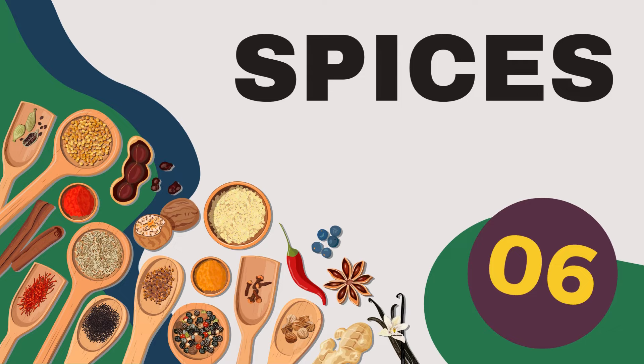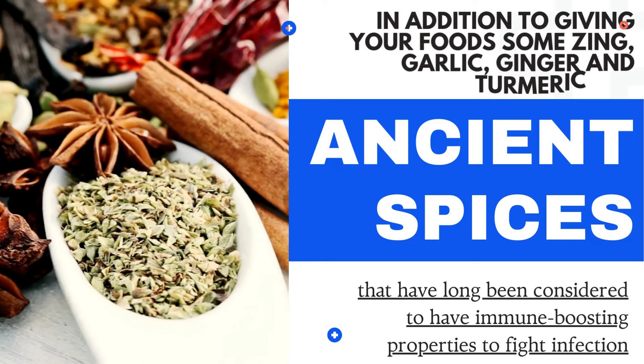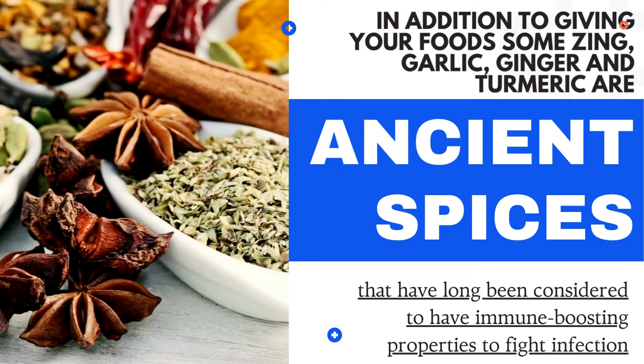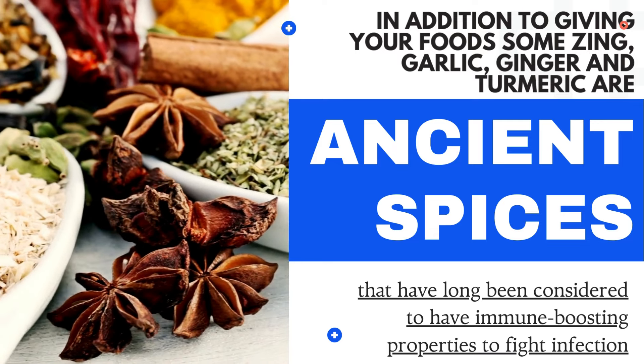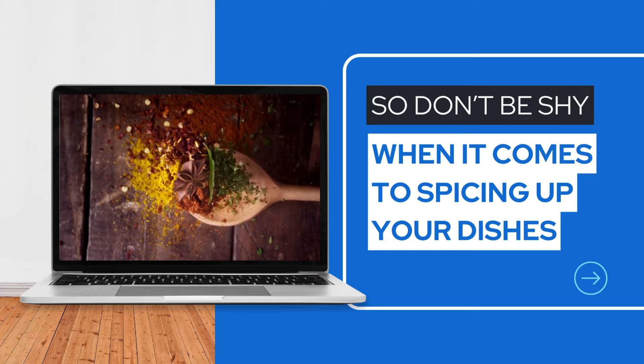5. Spices. In addition to giving your food some zing, garlic, ginger and turmeric are ancient spices that have long been considered to have immune-boosting properties to fight infection. So don't be shy when it comes to spicing up your dishes.